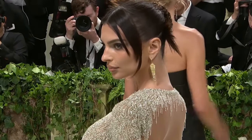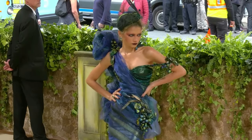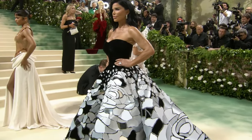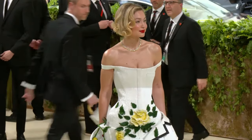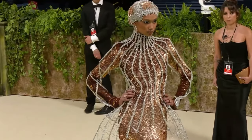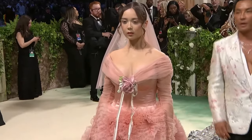Buckle up, because we're about to dive into the most jaw-dropping, eye-popping, and head-turning looks from the red carpet and learn a thing or two about our ecosystem. In no particular order, we now present our top 10 favorite looks.